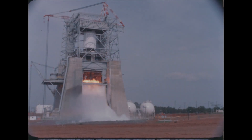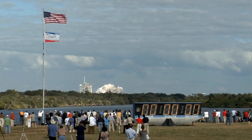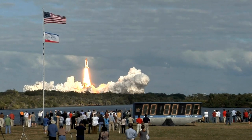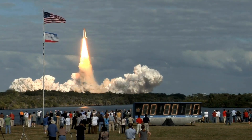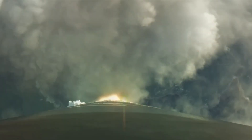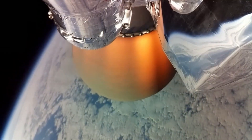After its role in Apollo was completed, Test Stand 4670 didn't fall silent. It was repurposed for the Space Shuttle era, where it was used for structural testing of the external tank and main engine. Today, its legacy continues with a new generation of pioneers. Blue Origin, for example, has utilized the stand's incredible infrastructure for its own rocket engine testing, breathing new life into a historic landmark.